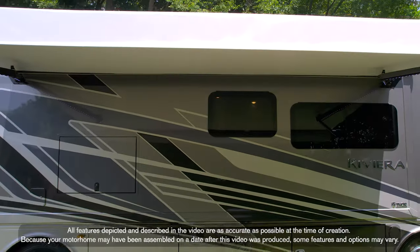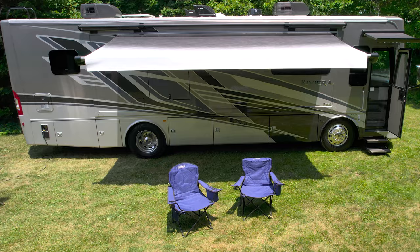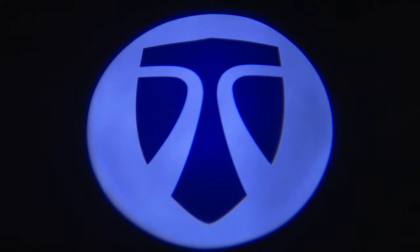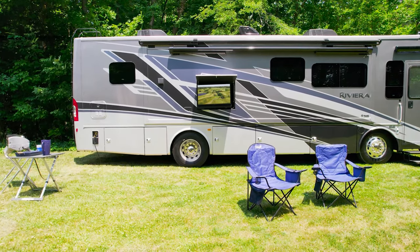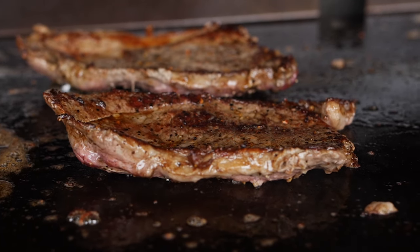For outdoor relaxing, entertaining, even eating, you're going to love this setup. You have a power patio awning with LED lights. And at night, you're going to love this illuminated Thor logo to mark your campsite. You can sit back and catch the latest round of the tour on the exterior TV. And why not cap off the day with a delicious meal cooked on the griddle hooked up to the propane connection.